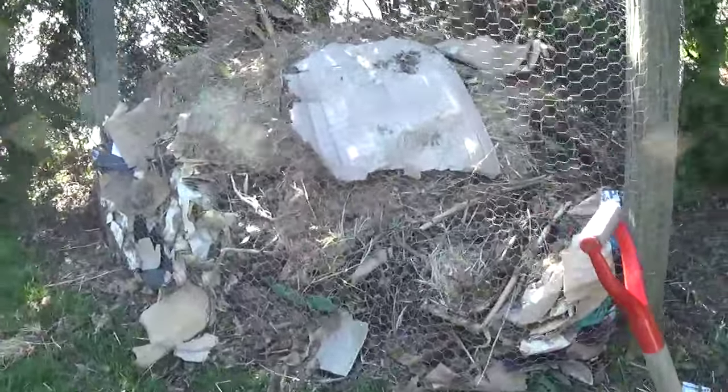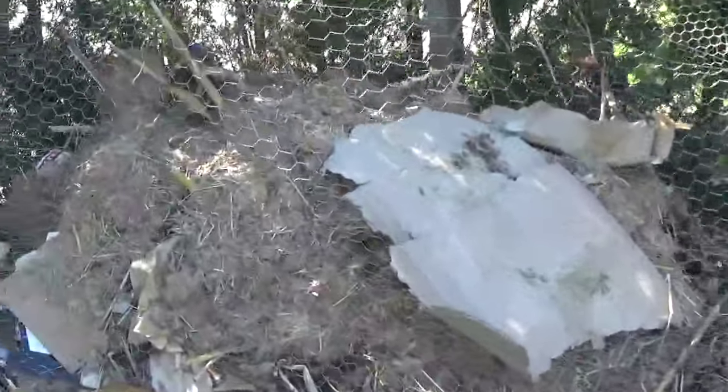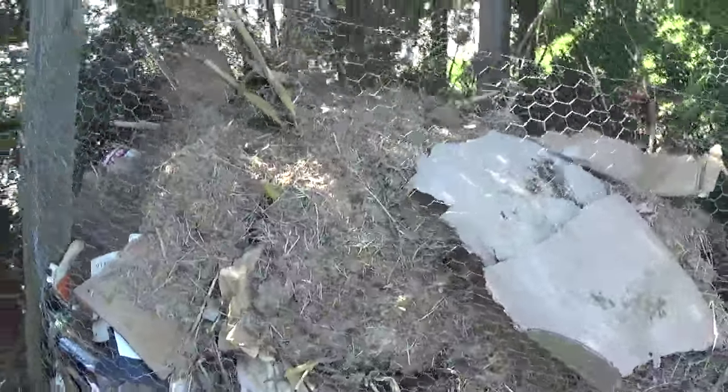And here's the compost pile. I got a load of manure from the circus, which is awesome — I have all these boxes and I had way too much carbon. I know there's a lot of straw and stuff mixed in, but that manure provides a lot of nitrogen, so that'll really help.